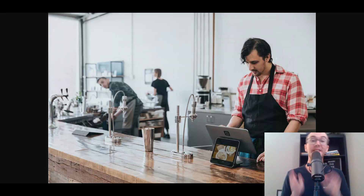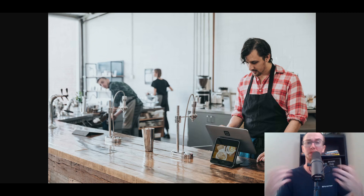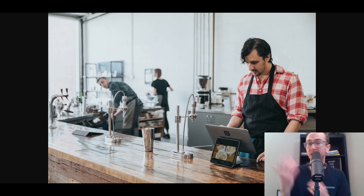Hey, what is up guys? It's Brendan here and today we're going to be taking a look at 7 of the best restaurant point of sale systems or POS systems for your restaurant. Whether you're a small business, mid or large, that's what we're going to be diving into here in today's video, primarily aimed at small businesses looking to get started. We'll also be breaking down some free solutions as well as paid solutions, so let's go ahead and dive into the number one spot.